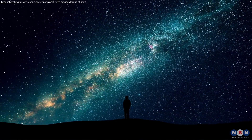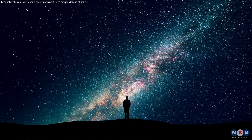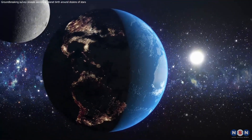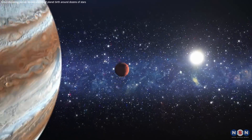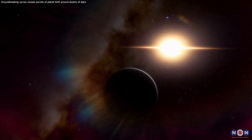So, the next time you gaze upon the night sky, remember that those twinkling stars might be harboring entire planetary systems in their infancy. We are living in a golden age of astronomical discovery, and the future holds the promise of even more incredible revelations about the universe and the potential for life beyond our own planet.